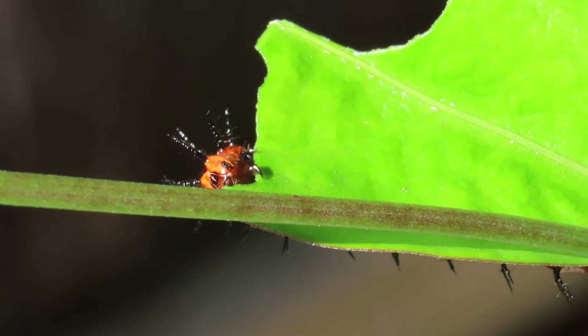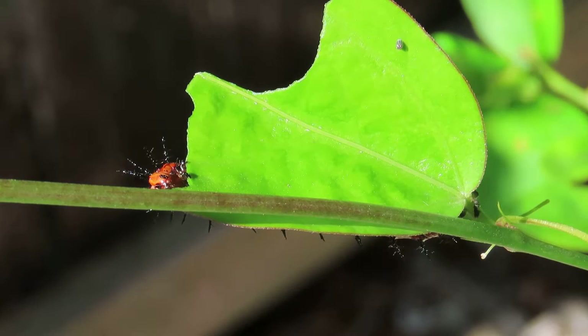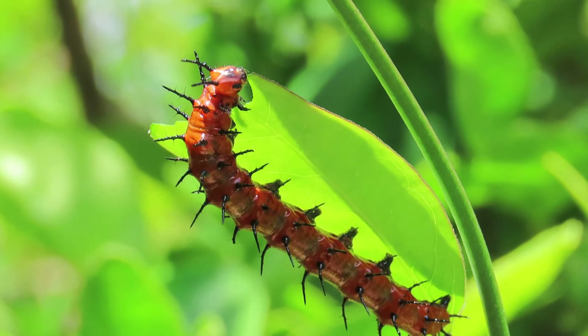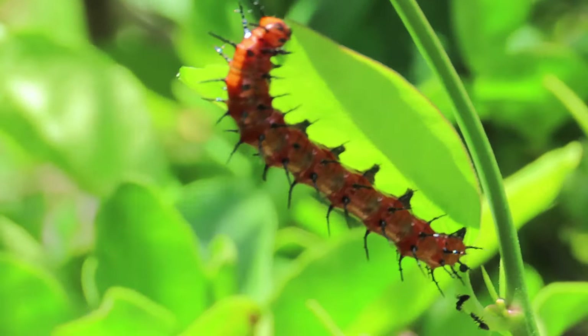The host plant for this butterfly is passionflower species, including maypop, corky stem, and yellow passionflower — any kind of passion vine generally will do. They will do multiple broods in the breeding season, mostly in summertime, but they will lay eggs in the fall as well, at least here in the Keys where it's still hot all the time.